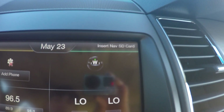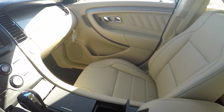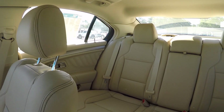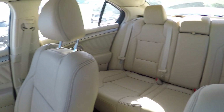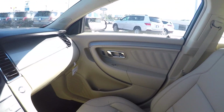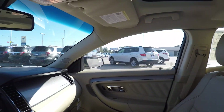It's also equipped with navigation and heated seats. You have all leather interior in this one as well, and it's also equipped with a huge sunroof.